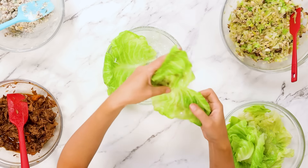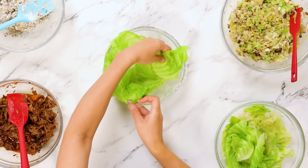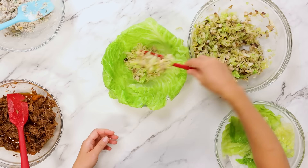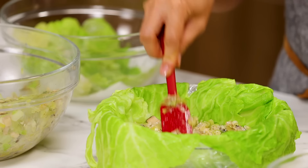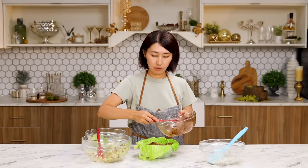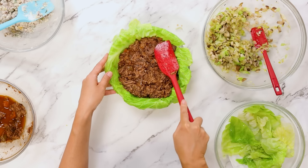Put cabbage leaves stem side down with the leaf side hanging out. Add half of the mushroom-leek mixture. Press it down. You can also see the pickles right here. Add shredded beef. This is everything I love. Kind of pressing down again.